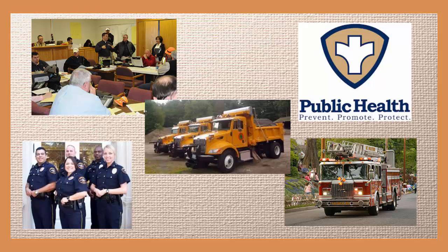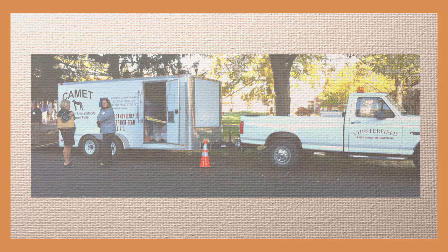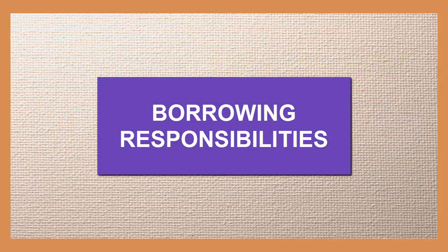Borrowers are typically responsible for picking up the emergency supplies and may need specialized vehicles to transport them, although in some cases delivery by the host agency can be arranged. Borrowing the equipment does come with responsibilities. Borrowers must return the resources and all non-consumable goods in the same condition as when loaned.